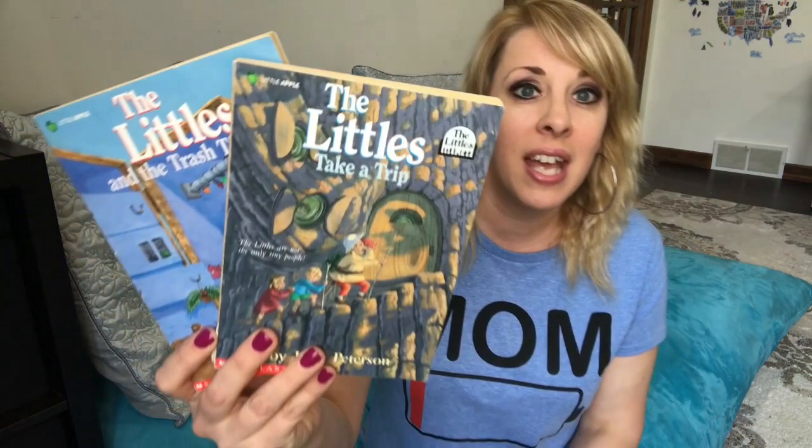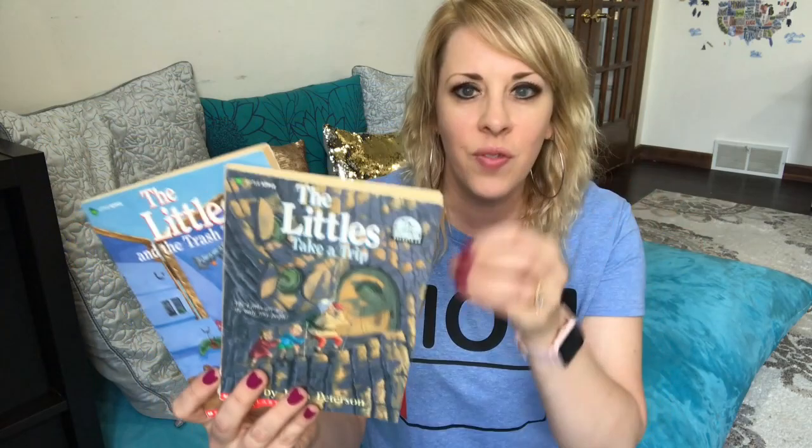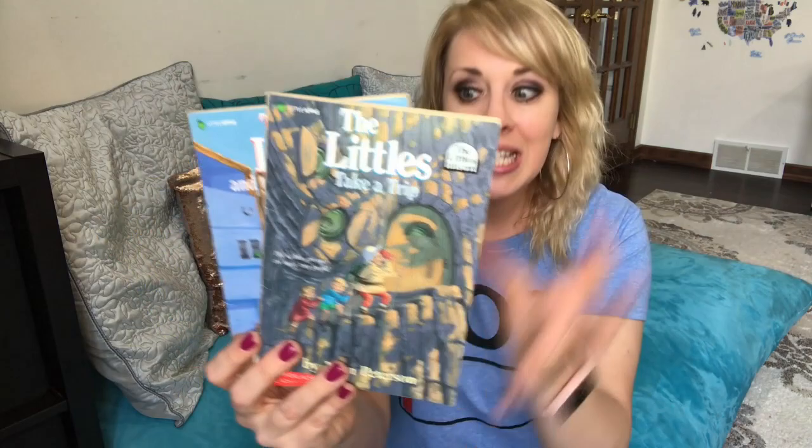Another one I loved as a kid is The Littles — a tiny little family, similar to The Borrowers. These are really small easy chapter books about these tiny people who go on adventures. We have The Littles Taking a Trip and The Littles and the Trash Tinies — just fun little adventures about these tiny little people.